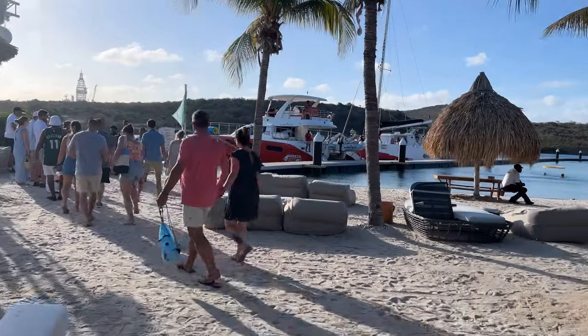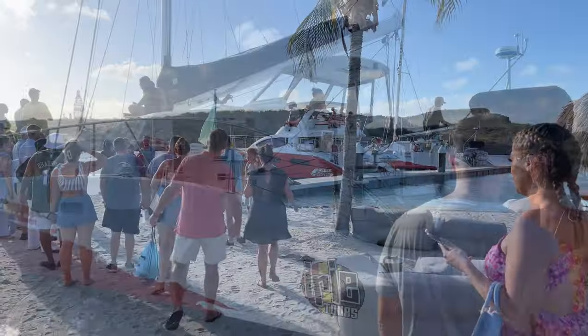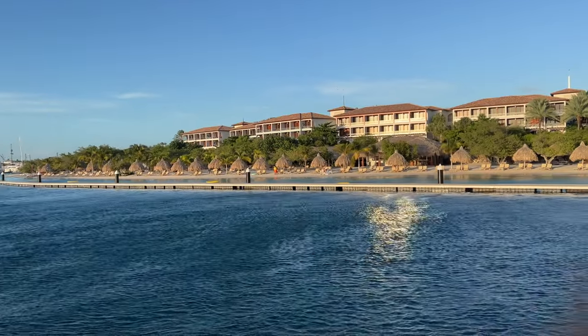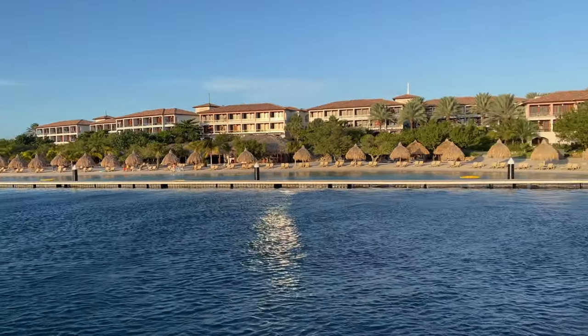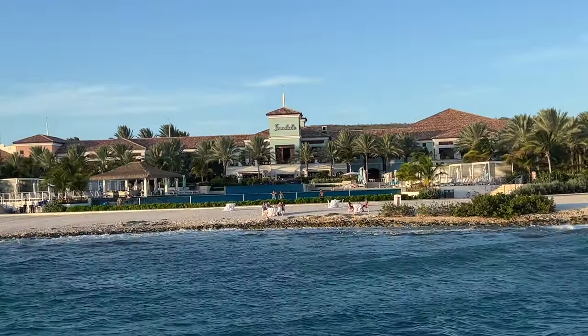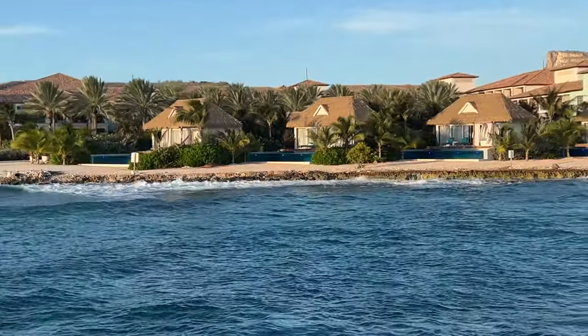This was a first for us in Curacao — we went on a sunset sail and I was very impressed. It was very different than Aruba, which I was not expecting, so definitely check it out. You can book it through Island Roots, or of course if you book with us at Wanderlust Jet Setter, we will take care of it for you. This is a view of the resort from the water, which just goes to show you how big it is.